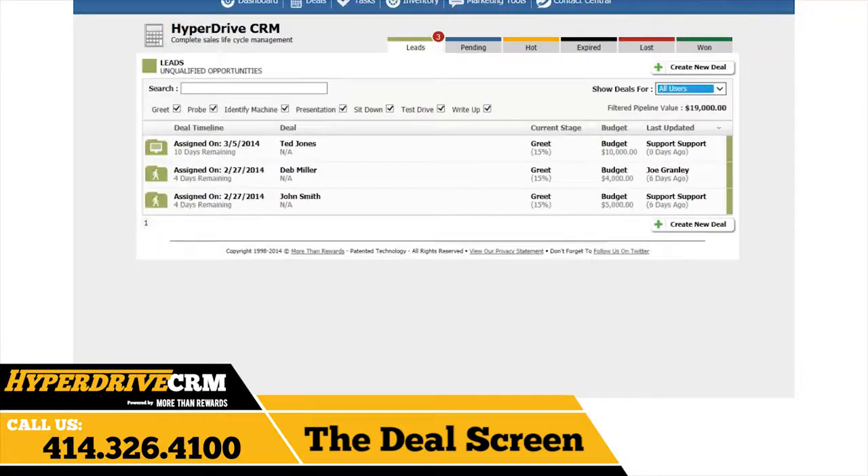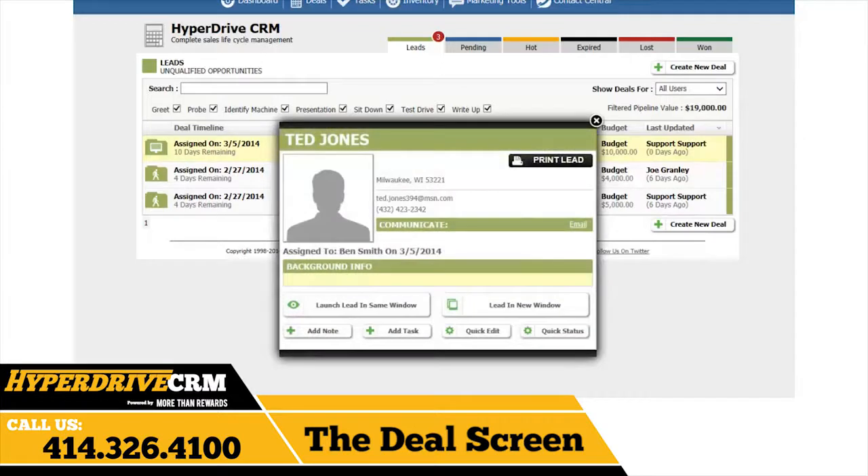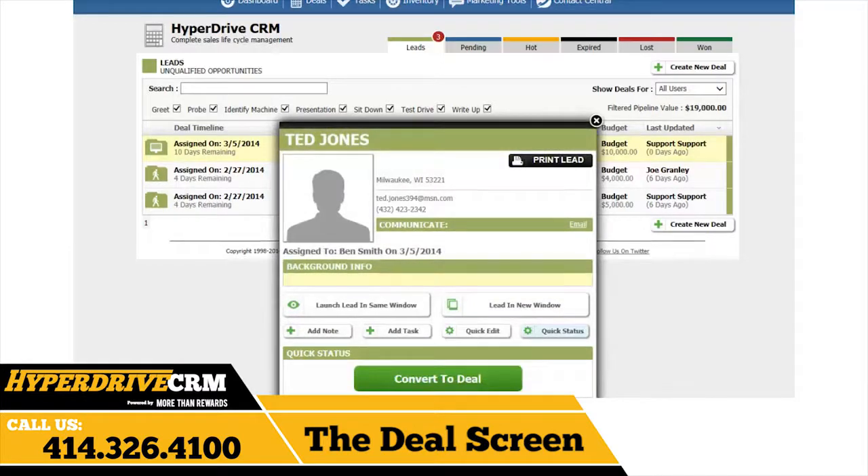As discussed earlier, Hyperdrive CRM is able to capture leads from the existing Contact Us forms on your website. When captured, those web leads will automatically appear here in the Leads section as inbound leads, which you can later convert into deals.